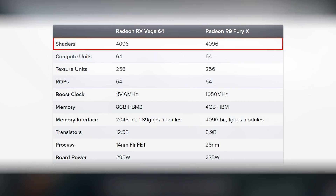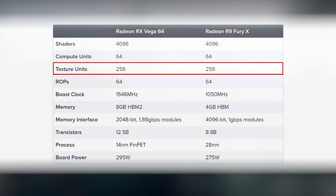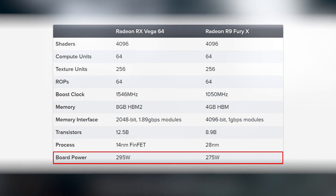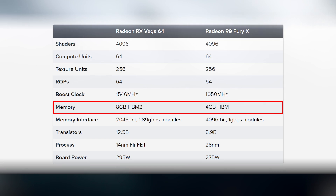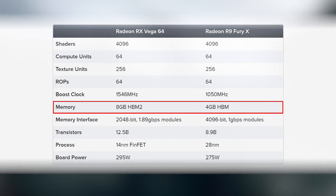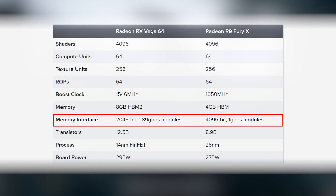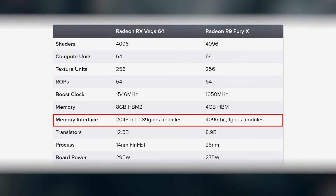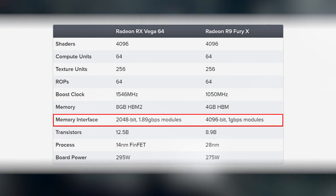4096 shaders spread across 64 compute units — that's the same between Vega and the Fury X. 256 texture units? Yep, that's the same too. TDP, or board power as AMD calls it, is pretty close despite the shift to a smaller, more efficient manufacturing process. HBM memory is a little different — we've moved up to the much faster HBM2, at 1.89 gigabits per second compared to the 1 gigabit per second of the Fury X.